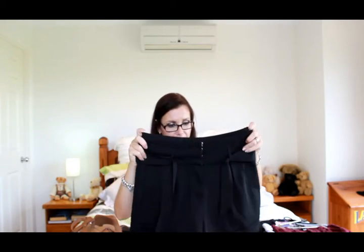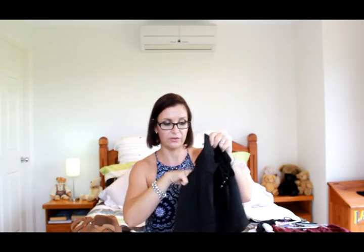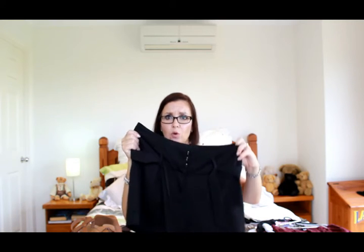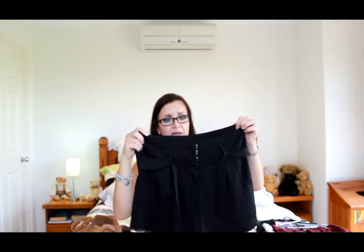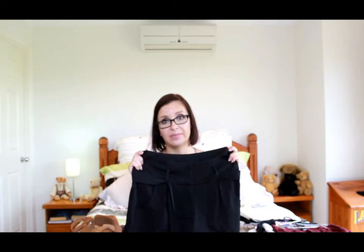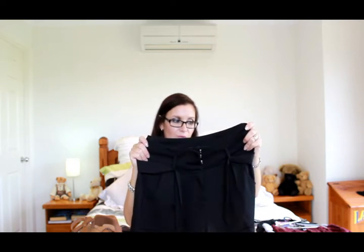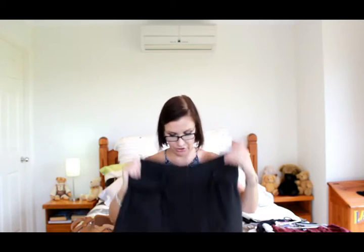I also got a black pair — these are a slightly different cut. They've still got front pockets but also pockets on the back, and they're slightly shorter and a bit more high-waisted. I already have a pair at work and wanted one for my everyday wardrobe. Love those shorts.